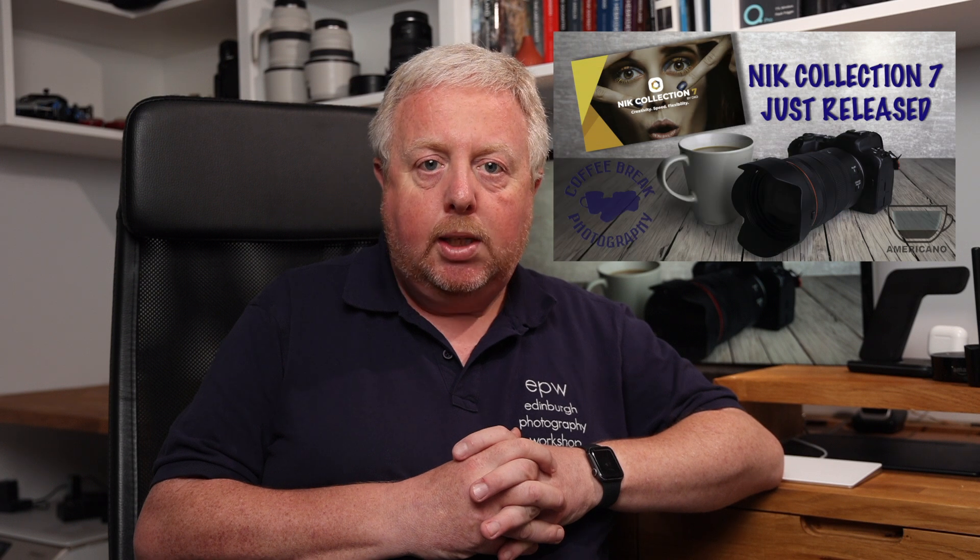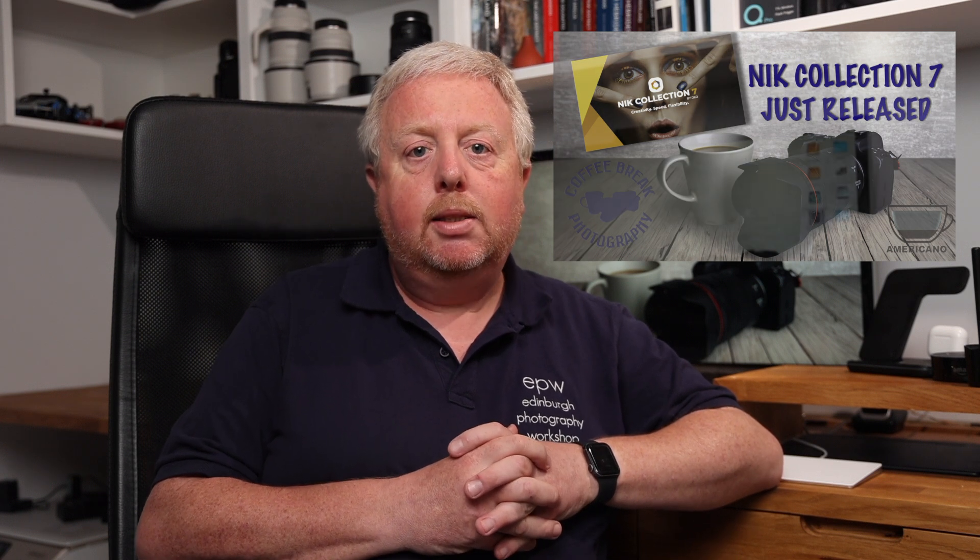I reviewed their latest release, the Nik Collection 7, a few weeks ago. It's a great set of plugins that can help you manage colour, add sharpening, convert to monochrome, and much more. It's very much part of my workflow for my more creative work.